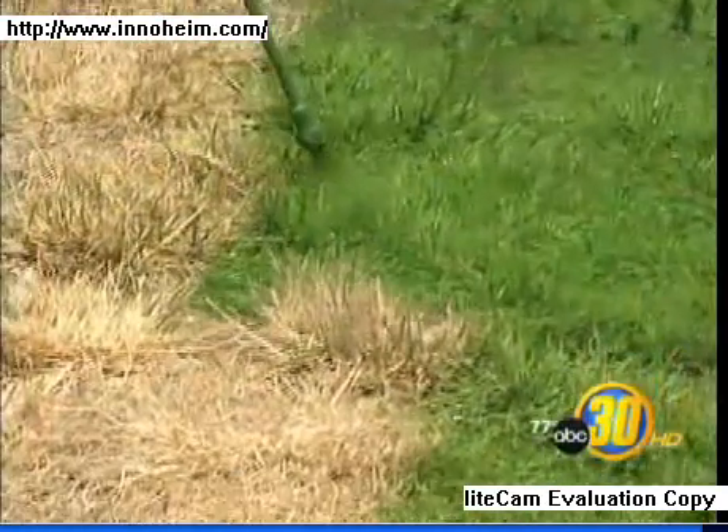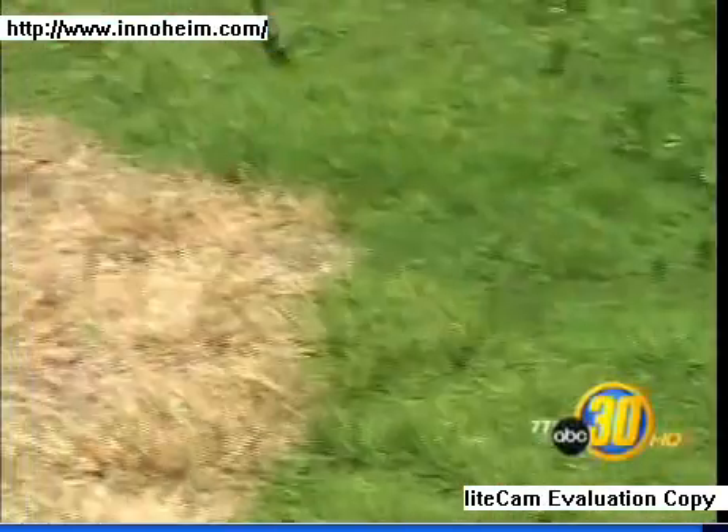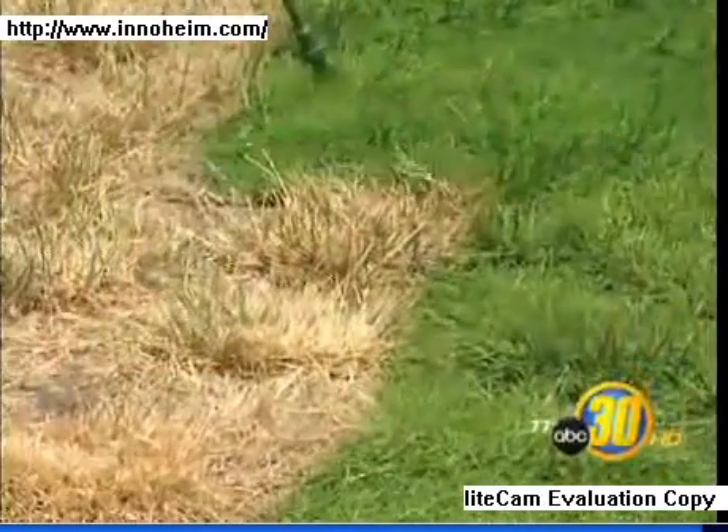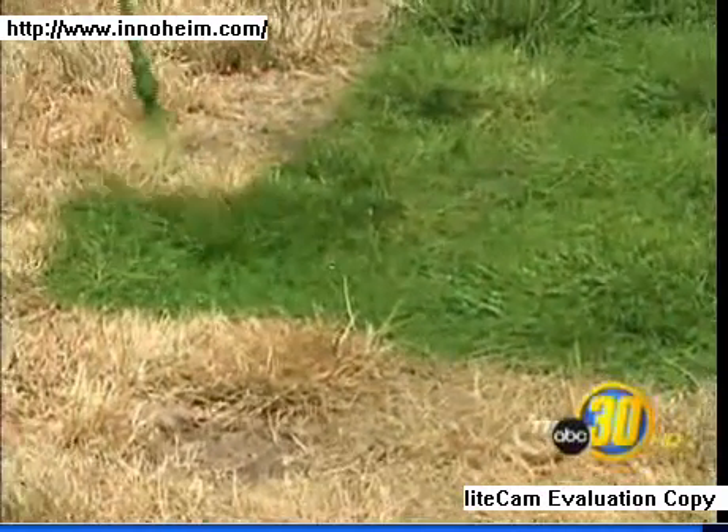Once the housing crisis subsides, Sabari figures the company will stay busy keeping lawns green as people cut back on water usage because of drought conditions. ABC 30 Action News. The company says a typical front lawn can be painted for under $200, and it's guaranteed for six months.